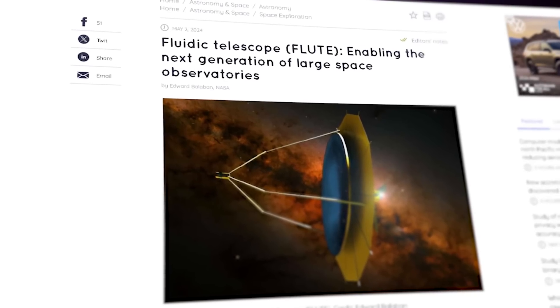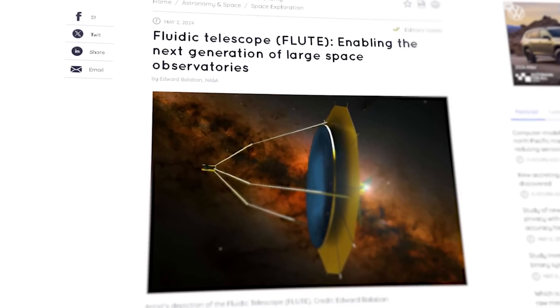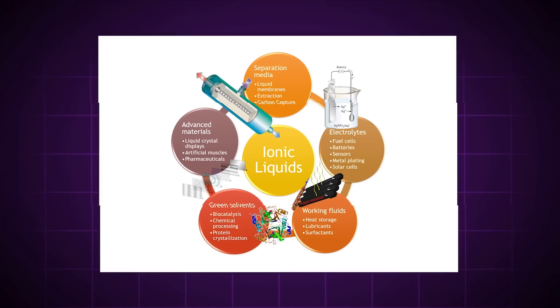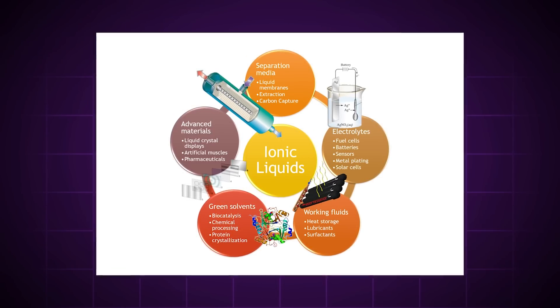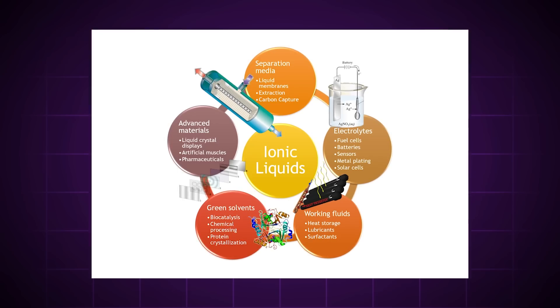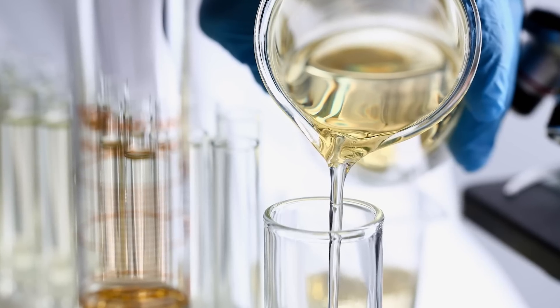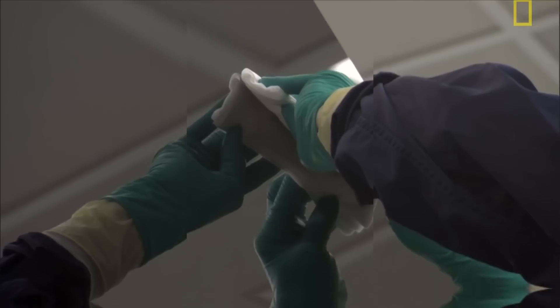It's called the Fluidic Telescope, or FLUTE, and the idea is to use ionic liquids to create gigantic, unsegmented mirrors with almost perfectly smooth surfaces. Ionic liquids are fluids that contain mostly ions and ionic pairs — like molten table salt, although that's obviously not the fluid NASA is going to be using. These fluids can form surfaces with sub-nanometer smoothness and can be transported and set up in a liquid state.